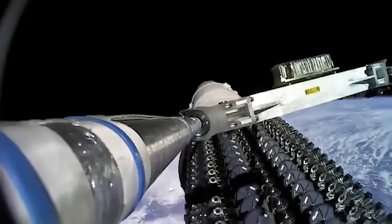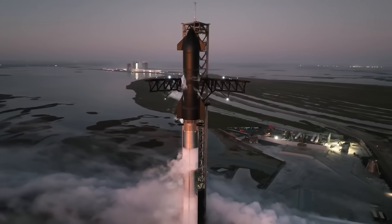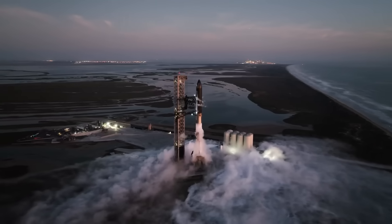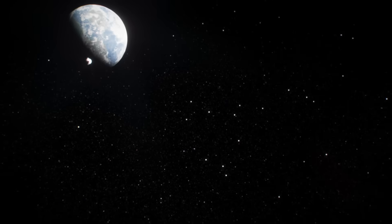Starlink allows Starship to communicate upwards rather than downwards through the plasma cloud. This is all incredible. So what now? What does this mean, and how does it change the face of the space industry?